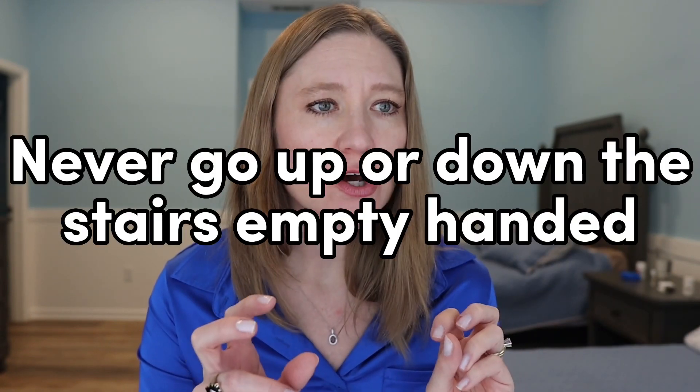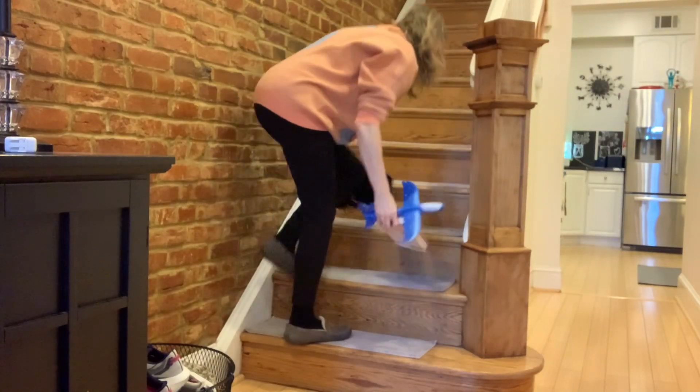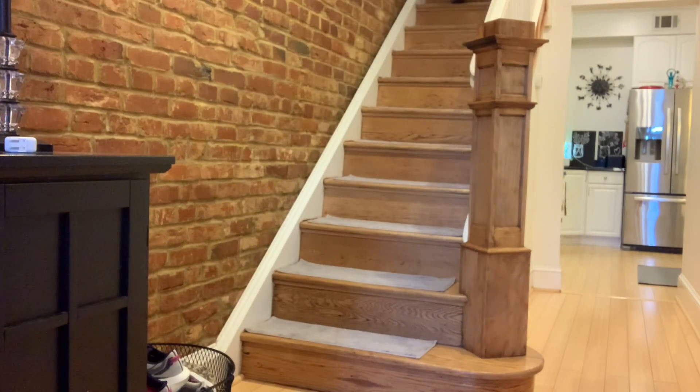Another rule I totally live by is to never go up or down my stairs empty-handed. Whenever I'm downstairs and see things that need to go upstairs, I take them with me when I go. If you don't have stairs, think of it as never leaving a room empty-handed. As you leave a room, quickly scan it and ask: what do I need to take out? What doesn't belong? Just grab it as you're already leaving.